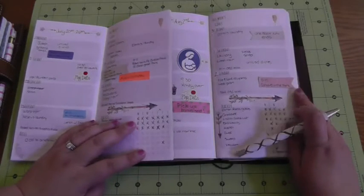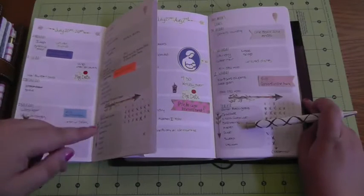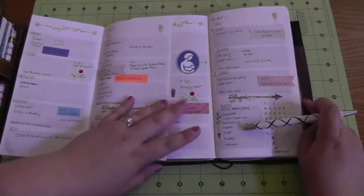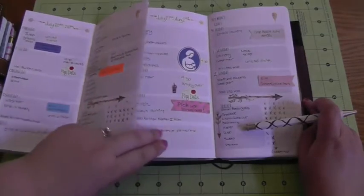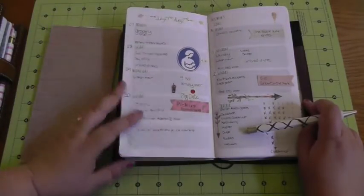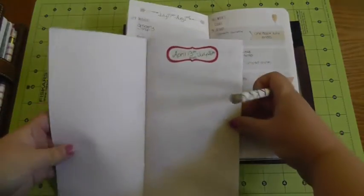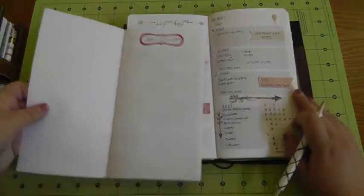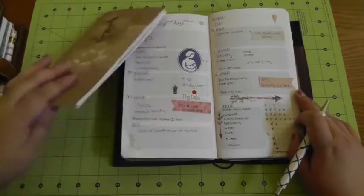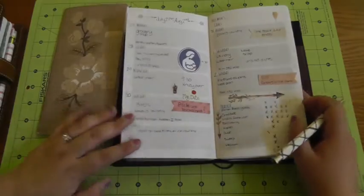I feel comfortable enough with doing the one pen that I think this is going to be my plan from now on. I'll show you in my video tomorrow what I've done with the monthlies, because that is the one thing in this notebook that was still color coded for One Book July - so stay tuned for that. Everything else has basically been the same. These are the same inserts I've been using since April 13th - the horizontal weekly with the tracker - and I'm definitely going to continue using them in my next book.